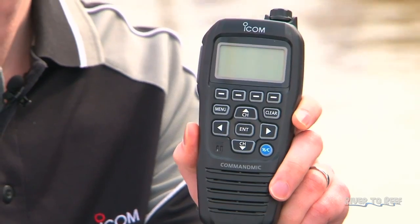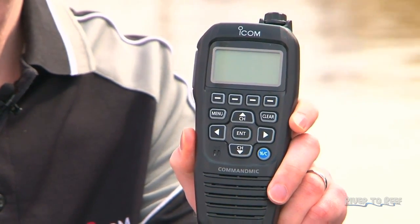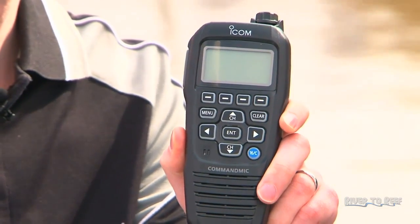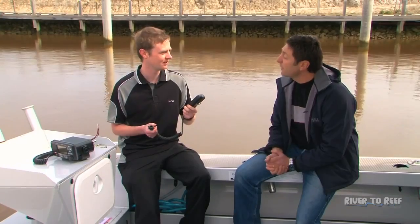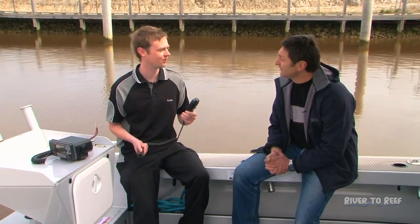It also connects to what we call a command mic — this unit here. It connects to the radio, and anything you can do on the radio you can also do on the command mic as well. So it's good if you've got the radio in the ridge and this up somewhere else on the boat — on the deck, a bridge, or up the front. There's also an intercom function between the two, so you can just talk to each other.